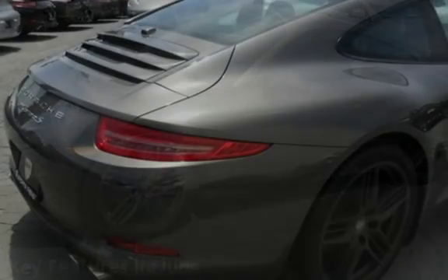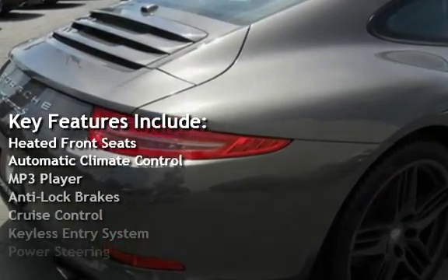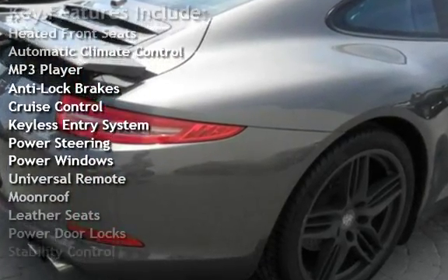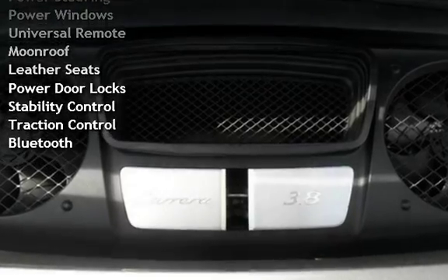Key features include heated front seats, automatic climate control, MP3 player, anti-lock brakes, cruise control, keyless entry, power steering, power windows, and universal remote.